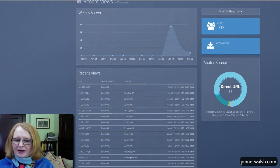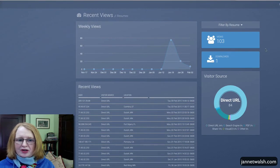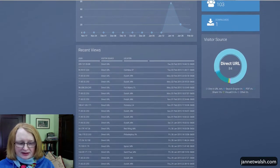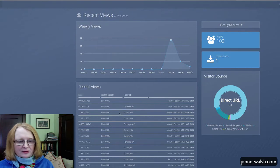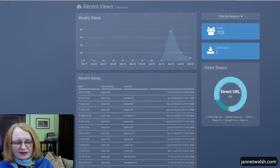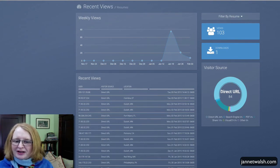The first thing that happens is you see a dashboard. So far I've had 103 views and one download. You can see the different locations where people looked at my resume — like Duluth, Minnesota; Fort Myers; Pomona, California — and a whole lot of other locations. You can also see how many times it's been shared and if it's been viewed from the direct URL or link you sent out.